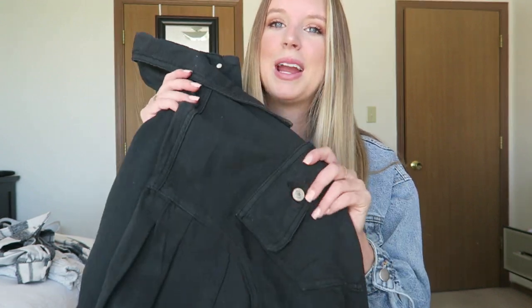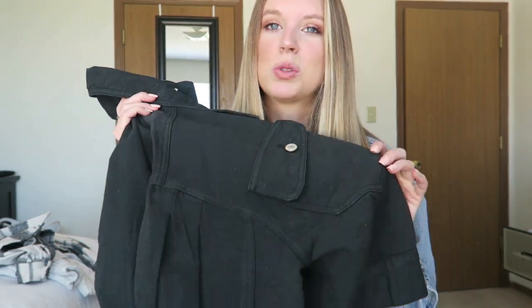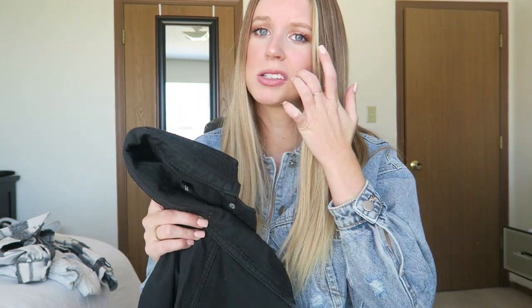You can also dress up these jackets — wear them on top of a dress or with a skirt, especially during the holiday season, and that would be so cute. I am obsessed with this black denim jacket. This will definitely be a staple in my wardrobe for years to come and I know I will get so much use out of it.